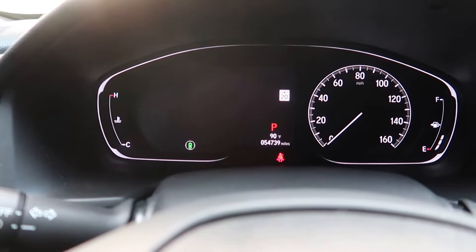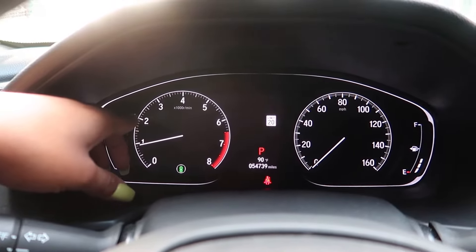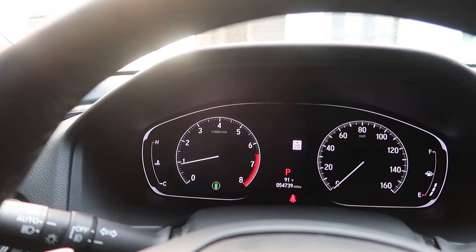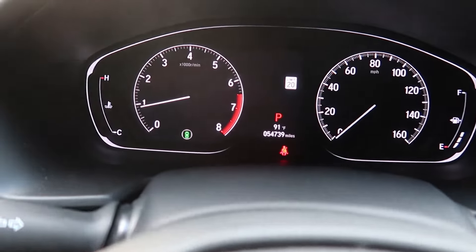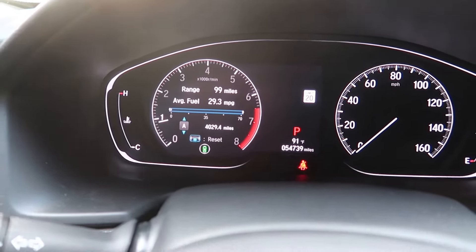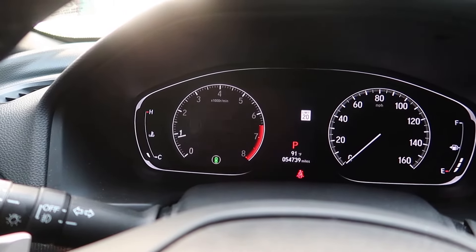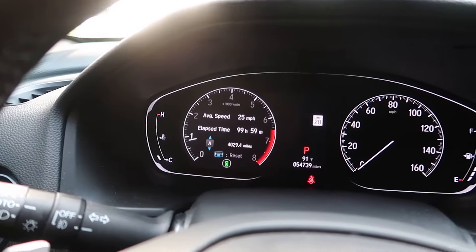Let's start with the gauge cluster. To operate it you use these little buttons right here. Click the home button to switch through the different options. Starting from the top, you have the tachometer right here. I actually changed the way the tachometer looked — that was a hack — and I'm probably going to do a video showing all the different hacks for this car.